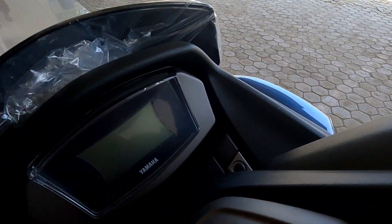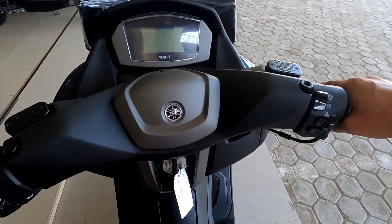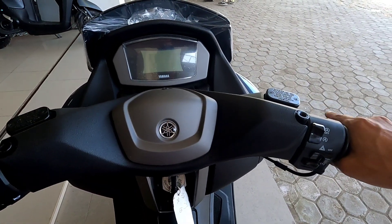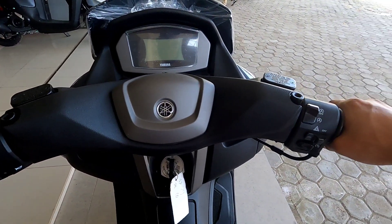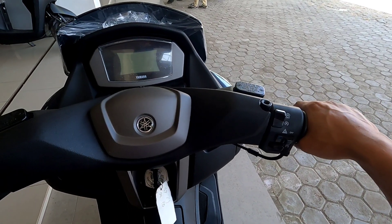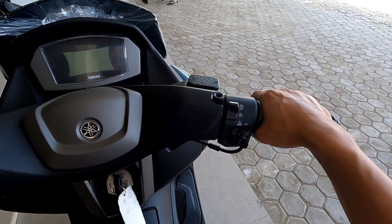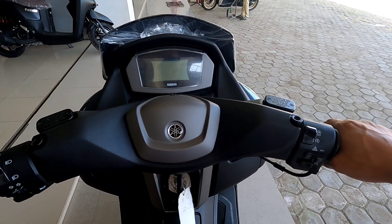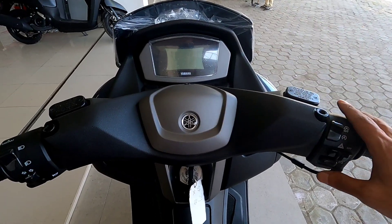Sekarang kita coba duduk. Untuk NMAX 155 dengan tinggi badan 165 cm, kaki masih agak jinjit sedikit tapi tidak terlalu. Untuk posisi berkendaranya yang saya rasakan memang santai dan nyaman. Posisi badan tidak menunduk, tetap tegak, sehingga ketika berkendara jarak jauh akan tetap santai dan nyaman. Pandangannya juga terasa motornya itu sebenarnya besar, tapi ketika duduk di sini tidak terasa seperti motor yang besar.